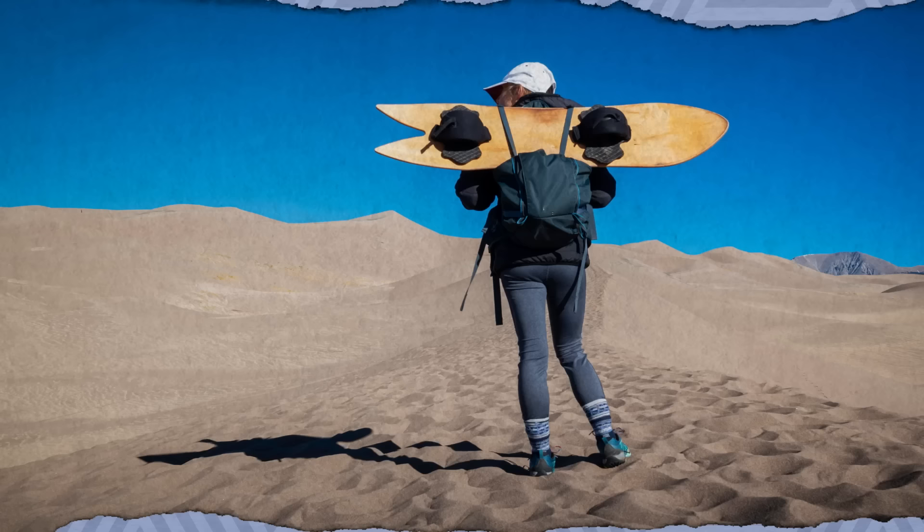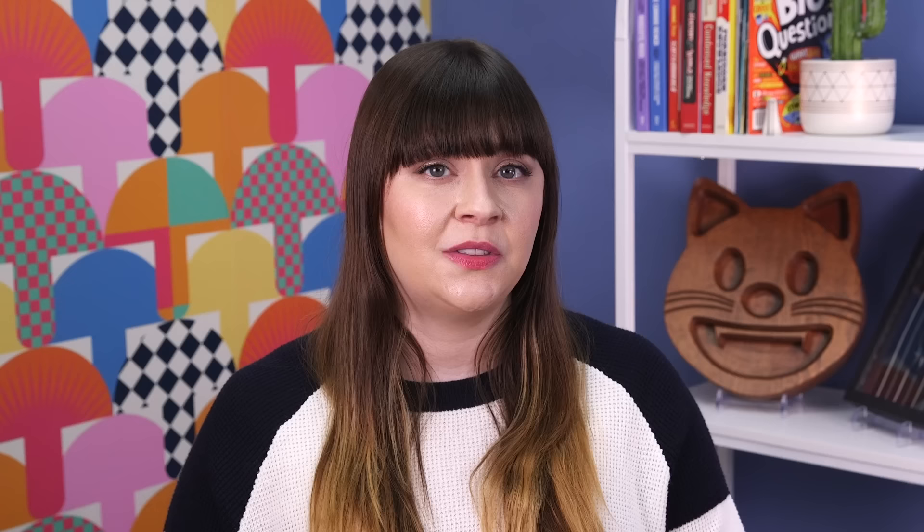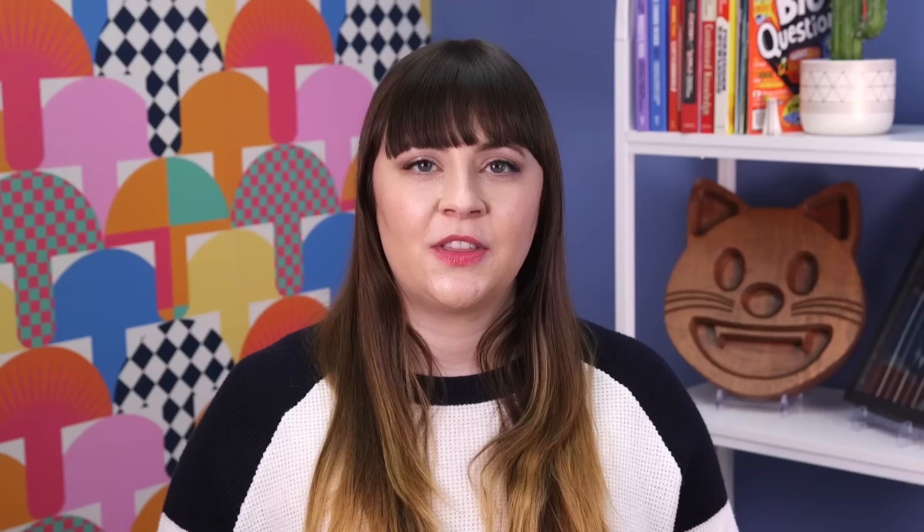Great Sand Dunes National Park and Preserve in Colorado is perfect for people who love snowboarding but hate the cold. Sandboarding, sledding, and skiing are permitted on any of the dunes separate from the park's plant life. Though Great Sand Dunes doesn't provide equipment to visitors, several businesses in the area rent sleds and boards designed to glide on sand. You'll want to avoid hitting the dunes in the middle of a hot day, though—the surface of the sand can reach 150 degrees Fahrenheit.